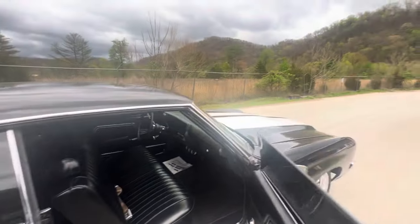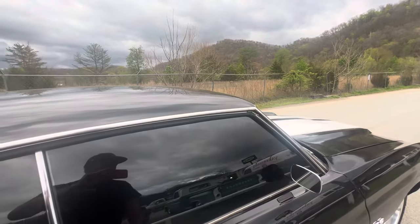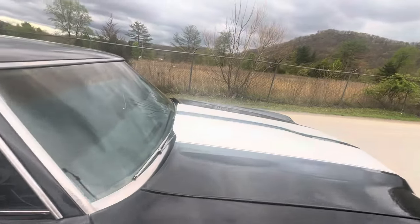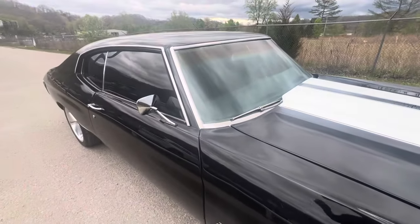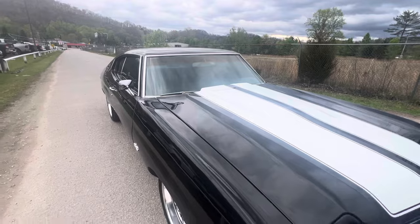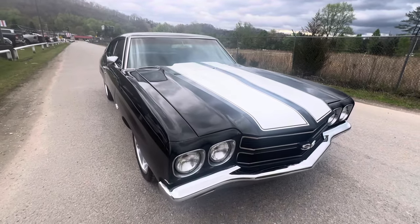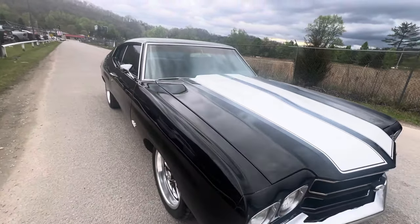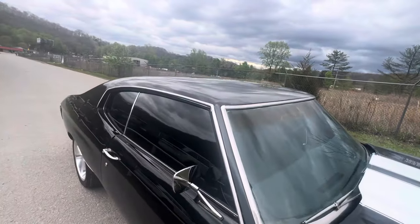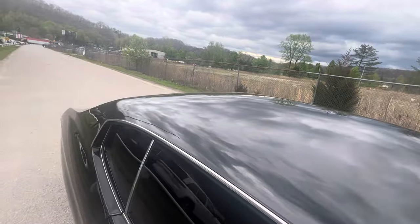Two-inch steel cowl induction hood. I've got pictures of the engine as well — it's really hard to pop the hood and hold a phone at the same time. If you're seeing this on Facebook, the picture of the engine is included.